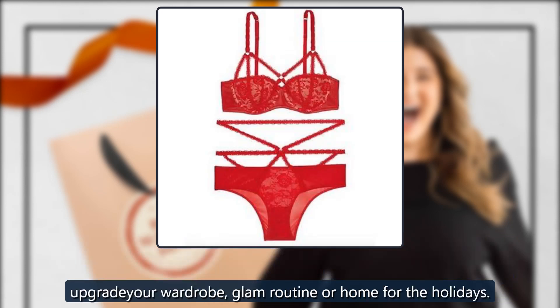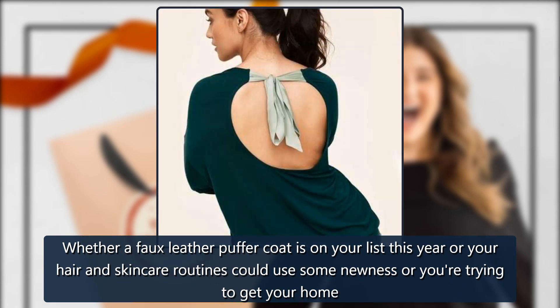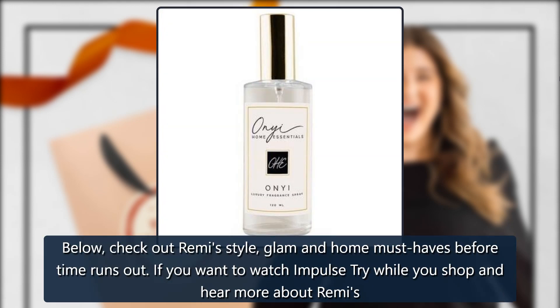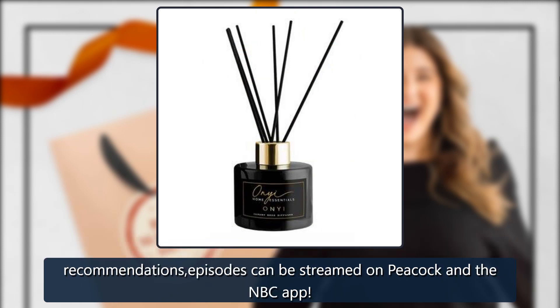Upgrade your wardrobe, glam routine, or home for the holidays — whether a full leather puffer coat is on your list this year, your hair and skincare routines could use some newness, or you're trying to get your home guest-ready. The curve model picked out something for everyone. Check out Remy's style, glam, and home must-haves before time runs out. If you want to watch Impulse Try while you shop and hear more about Remy's recommendations, episodes can be streamed on Peacock and the NBC app.